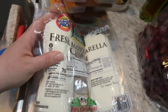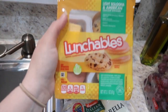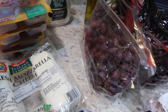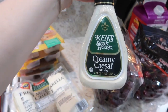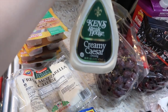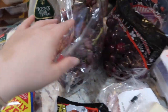The next thing I got was fresh mozzarella cheese, two things of it. Then the boys requested Lunchables, so I got two of the light bologna and American and two of the ham and cheddar ones. I also got another thing of Ken's Creamy Caesar dressing — if you know, you know, this is the best Caesar dressing I've ever had. And I got a thing of red grapes.